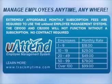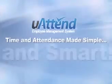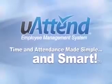The U-Attend system requires an extremely affordable monthly fee to access your web-based account. U-Attend is time and attendance made simple and smart. Don't delay — get started today by ordering your U-Attend time clock.